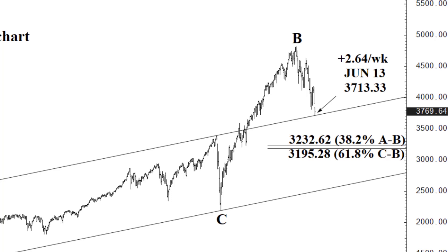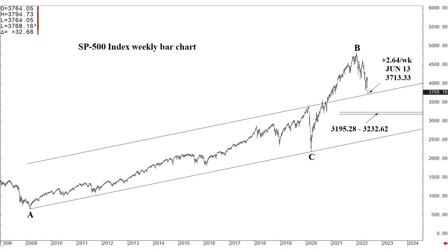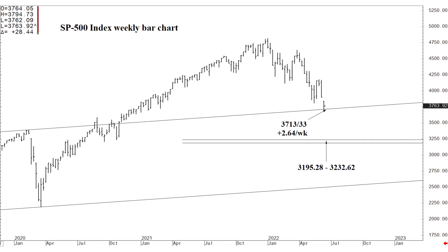Until then, 3713.33 is your bottom-picking territory — not only for day traders, because it is a beautiful day trade level, but also for swing traders, three-to-five-day swing traders, two-to-three-week position traders, and two-to-three-month and beyond near-term investors. 3713.33 is a good area to buy. Let's zoom in here just a bit — I can give you the same levels here that you saw in the previous charts.